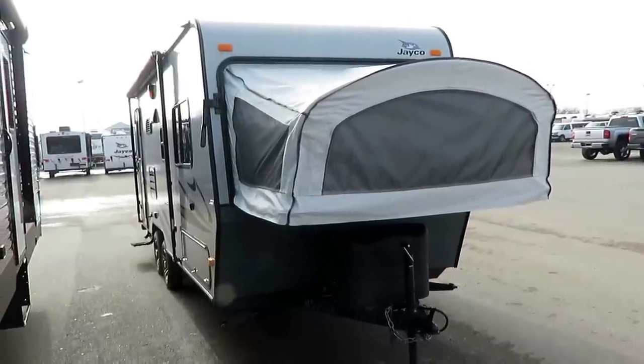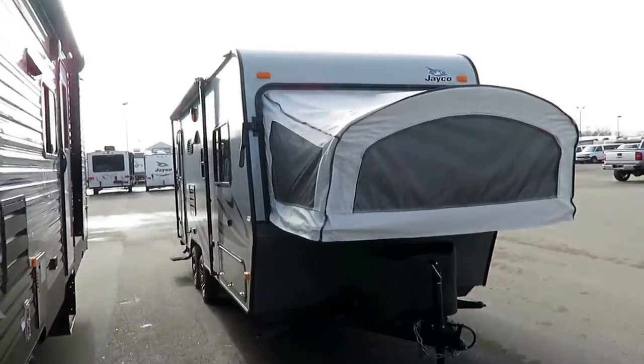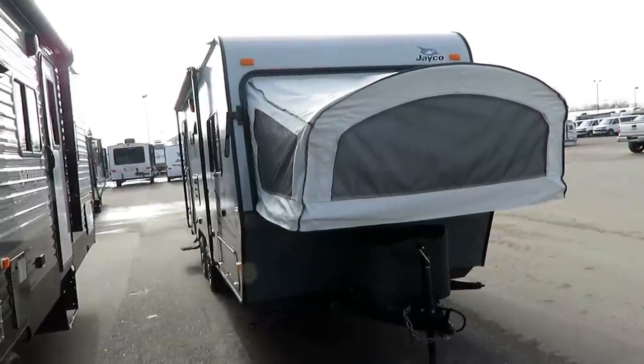Late model, one owner, locally traded — JFeather 19XUD. X is for expandable, UD is for U-dinette. Here at Halit RV of Coldwater, Michigan, just came in on trade.